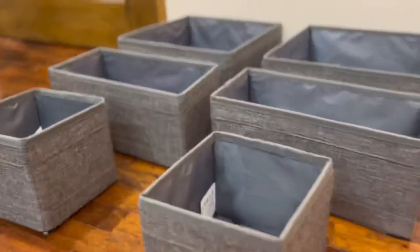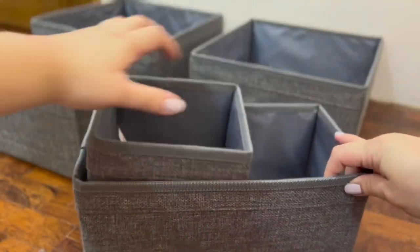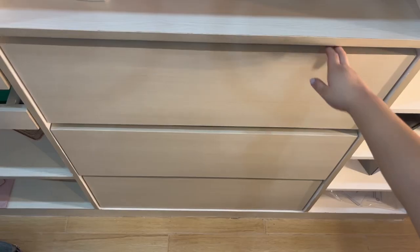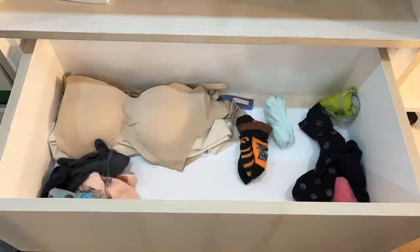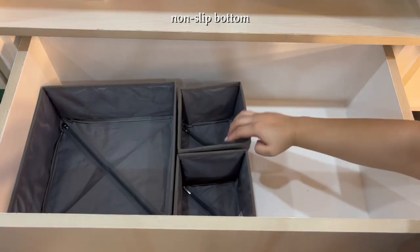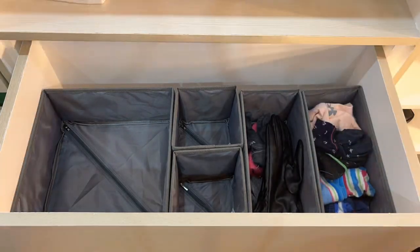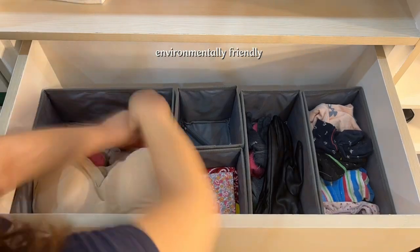Last but not least, we also have the drawer organizers, available in both 100% fabric and linen-and-polypropylene materials. To assemble, all you have to do is close the zipper at the bottom of the storage box and it will look like this. These come in handy for your underwear or clothes you want to separate, divide, and organize. With a variety of sizes and styles, they're perfect for organizing clothing, accessories, and office supplies. The non-slip bottom ensures the organizers stay securely in place even when drawers are frequently opened and closed, and the fiber cloth used is more environmentally friendly with a longer lifespan than other non-woven fabric products.